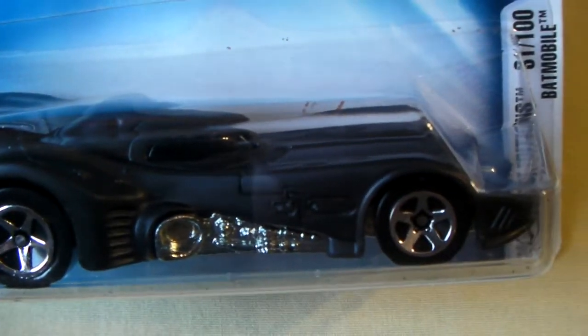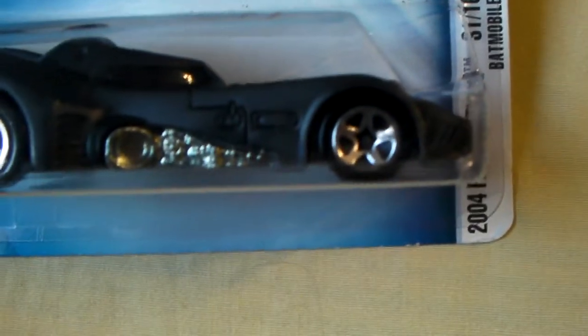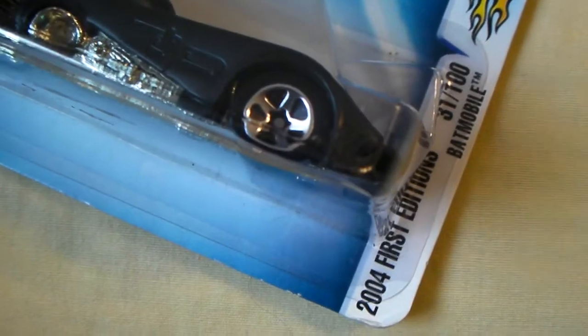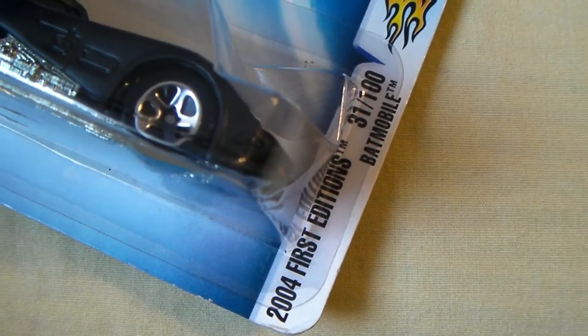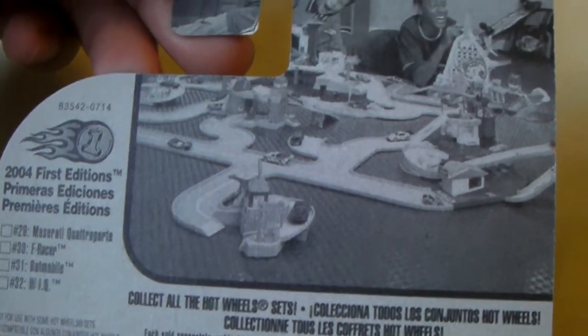And the Hot Wheels — I'm not too crazy about the chrome rims, but it's a Batmobile so I can't complain. I picked this one up also at the hobby shop. And this is the number 31, 2004 First Edition, 31 out of 100. And let me show you the back — just your basic Hot Wheels packaging.